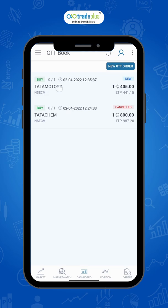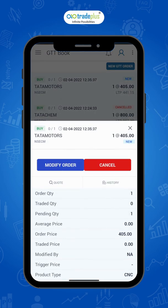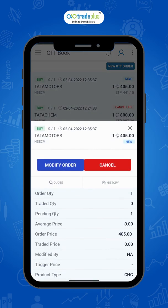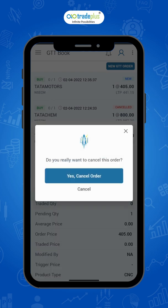You can modify or cancel the order from the GTT book tab. Click on modify to edit the order. To cancel, click on the cancelled order.